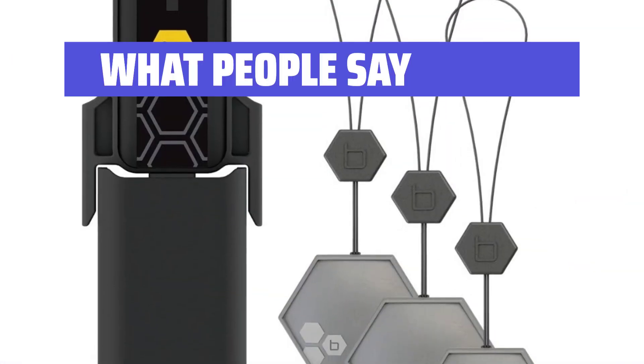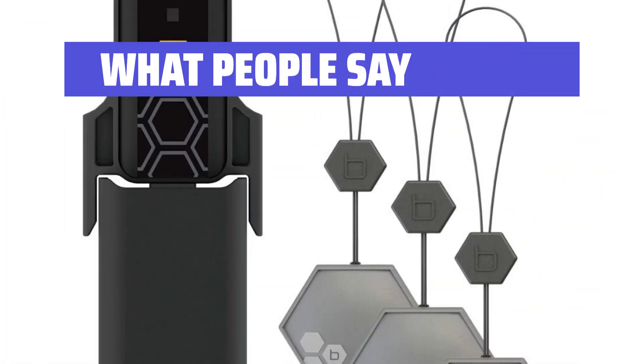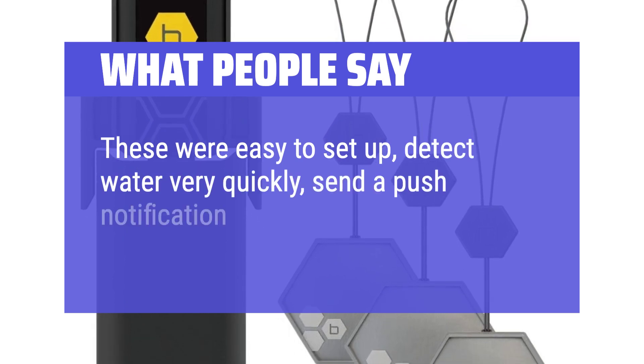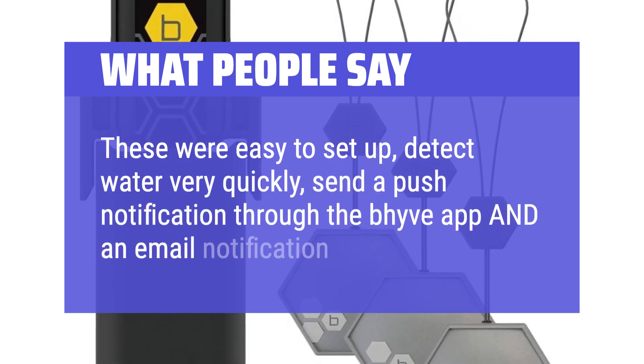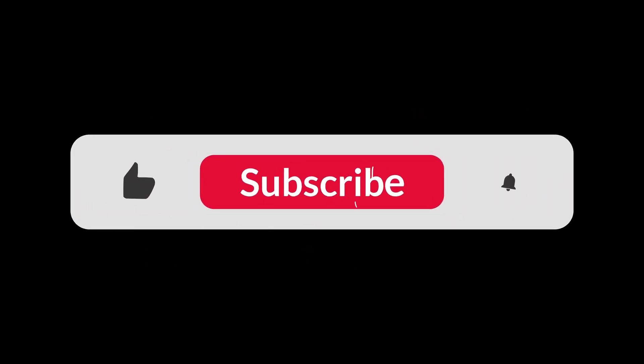What people say: A great way to monitor any potential leaks anywhere in your house. These were easy to set up and detect water very quickly. You can find the Amazon purchase link in the description below. Hope this video has been helpful to you — thanks for watching.